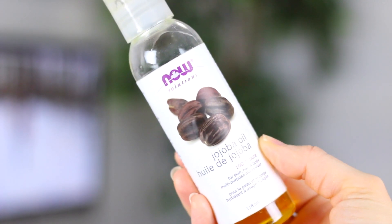I've been using this stuff for a very long time. I just get pure organic jojoba oil. This is one of the oils that my skin actually really likes. And I use this in my hair and on my cuticles — it's like an all-purpose oil for me.